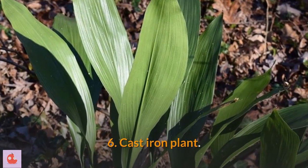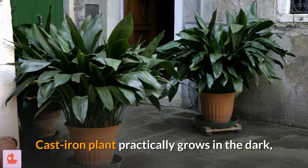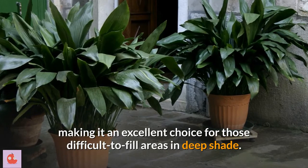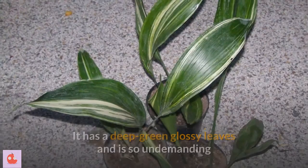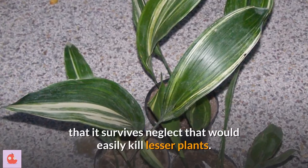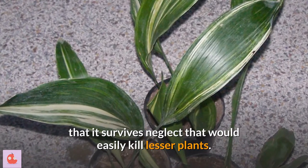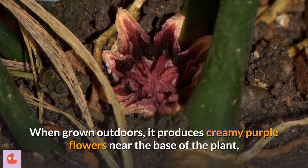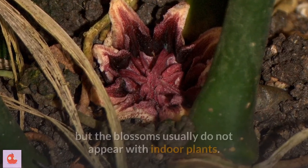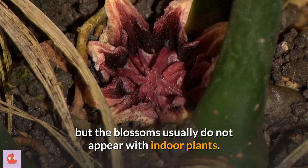6. Cast iron plant. Cast iron plant practically grows in the dark, making it an excellent choice for those difficult to fill areas in deep shade. It has deep green glossy leaves and is so undemanding that it survives neglect that would easily kill lesser plants. When grown outdoors, it produces creamy purple flowers near the base of the plant, but the blossoms usually do not appear with indoor plants.